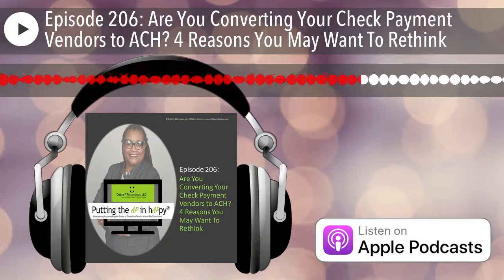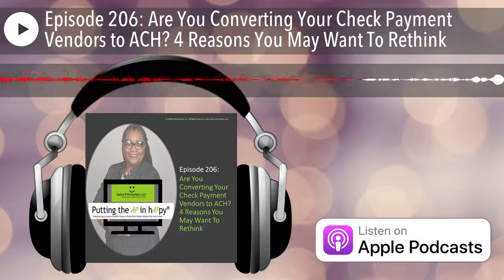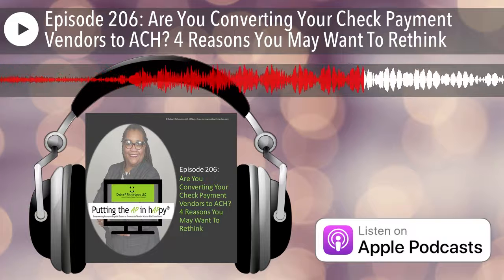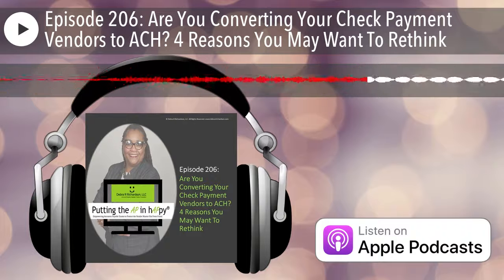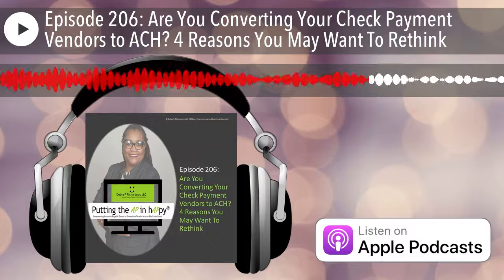So adding or converting your check payment vendors to ACH now increases those confirmation phone calls, as well as the other two processes for the bank account ownership validations and the bank branch detail validations. Those are just the ones I mentioned — you could have more unique processes based on your company when you have an ACH payment vendor.